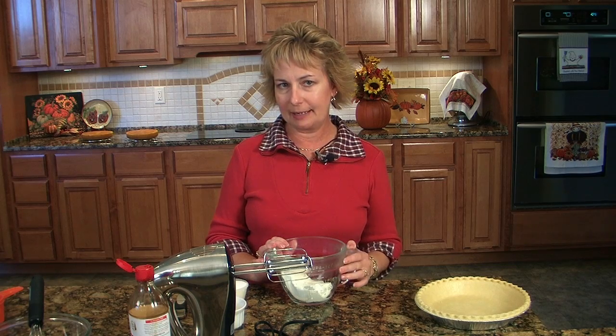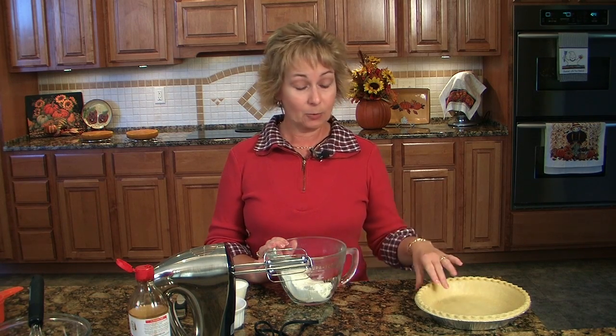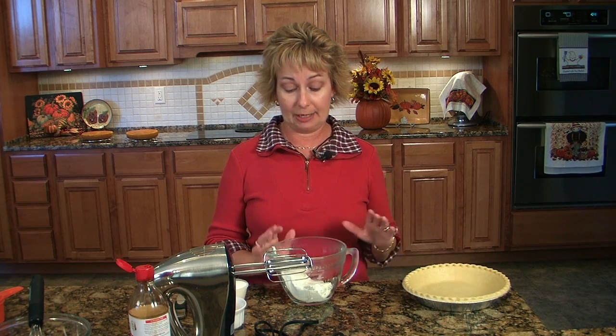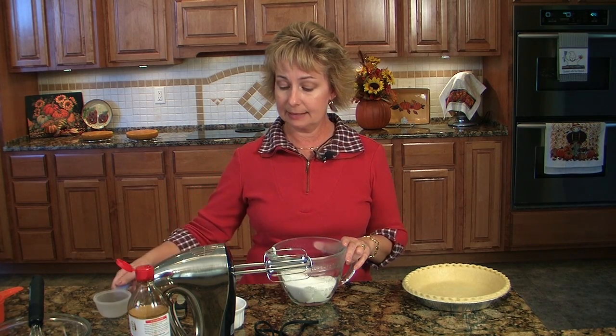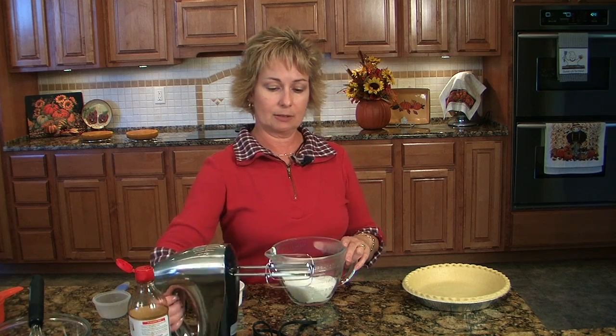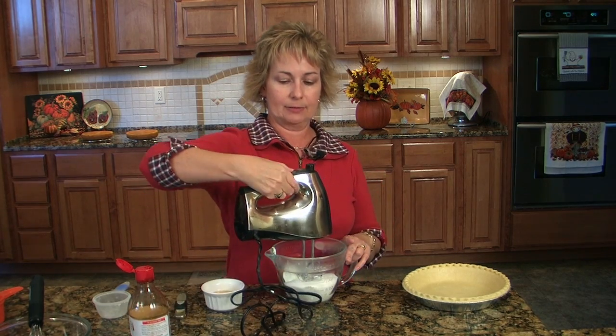We're ready to start our next recipe, and this is a little bit different take on cheesecake — this is called a caramel pecan cheesecake pie. We're going to actually bake it in a pie shell. To start out with, I have our brick of cream cheese, and we're going to add a half a cup of sugar to that, and I'm going to beat that up just a little bit before we add anything else.